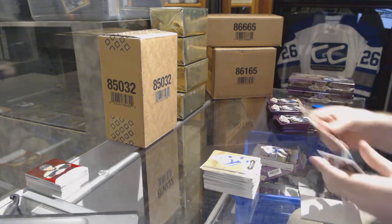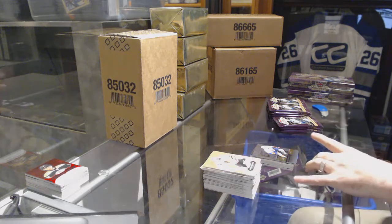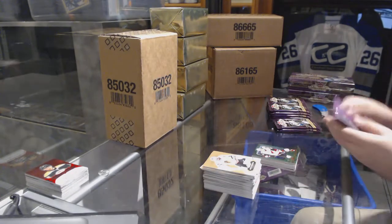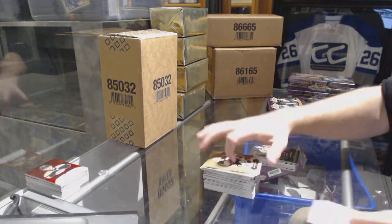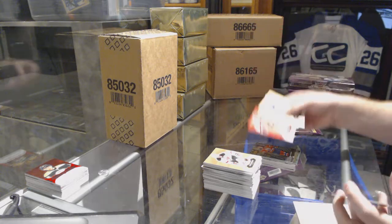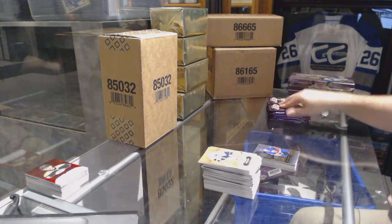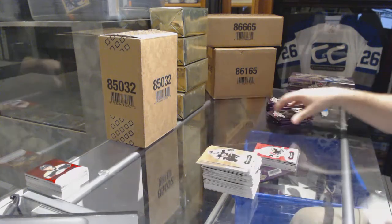Showcase for the Islanders, Matthew Barzal. We have an EX for the Arizona Coyotes, Dylan Strome. We've got a Connor McDavid Metal Universe for the Oilers. Apparently there's an Oilers box right here. Carlson Red Glow for the Senators. Red Glow of Crosby for the Pittsburgh Penguins.